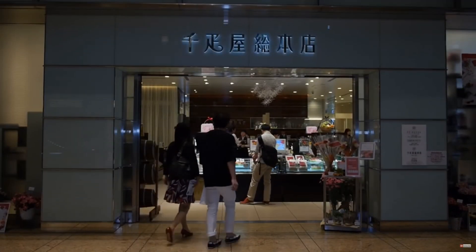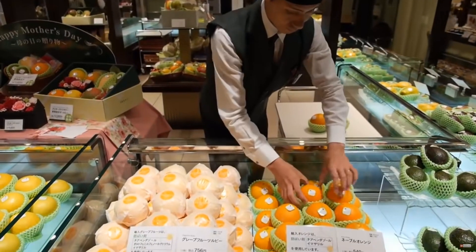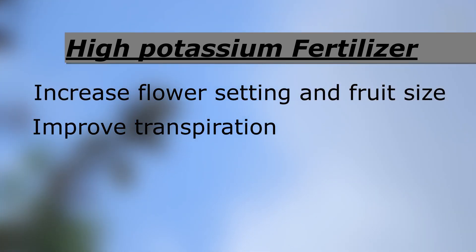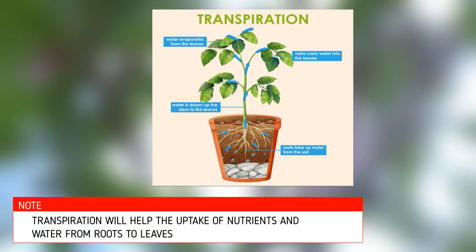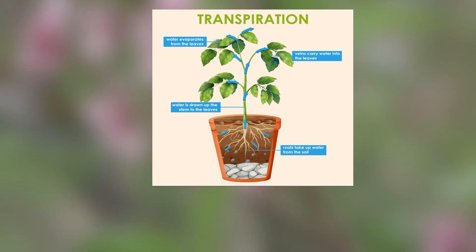Compared to the traditional way, chemical fertilizer provides a better solution to cope with the overwhelming demand for fruit consumption. Secondly, potassium also helps to improve the transpiration of the plant. The process of transpiration helps the plant to absorb nutrients from the root and take them up to the leaves, and through the process of photosynthesis, plants are able to bear fruits.